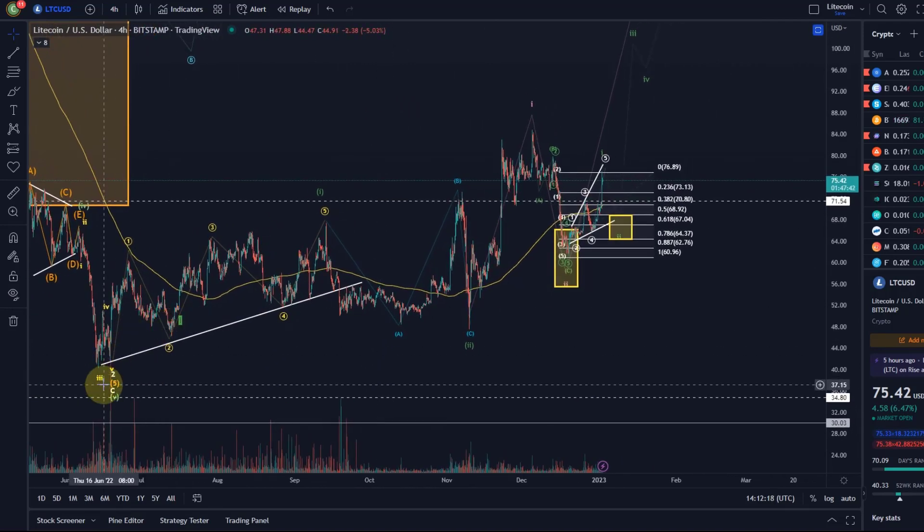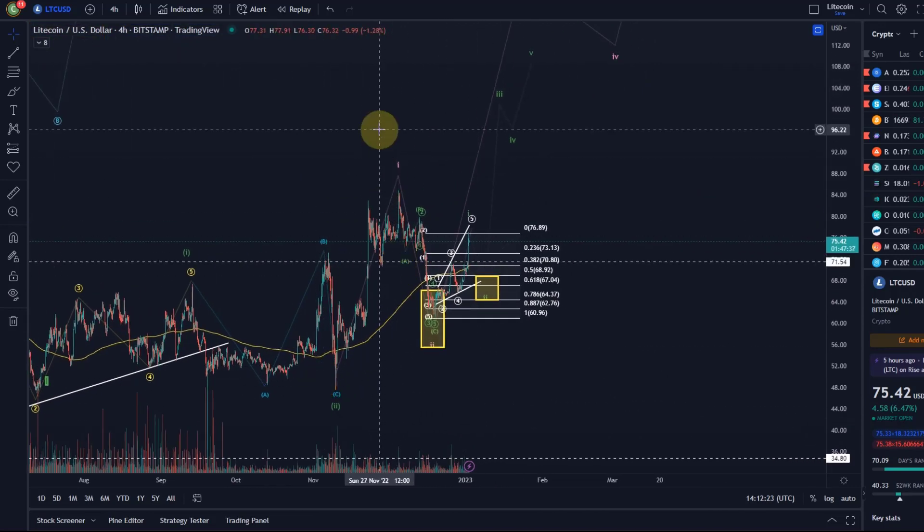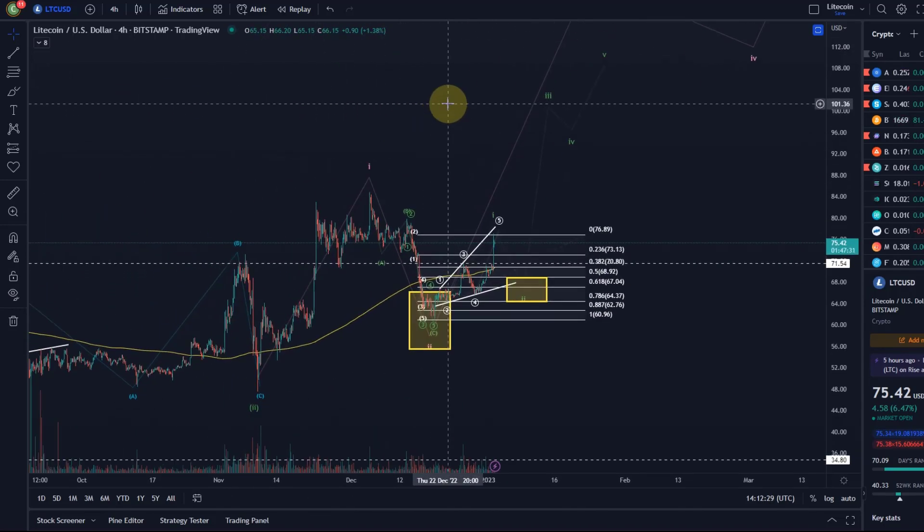As talked about in the last few videos, I had a wave 1 here and a wave 2 here. Then another 1-2 setup — that was the last support area, the last long trade area that I defined. I only show you the areas where I believe the price is going to turn around.